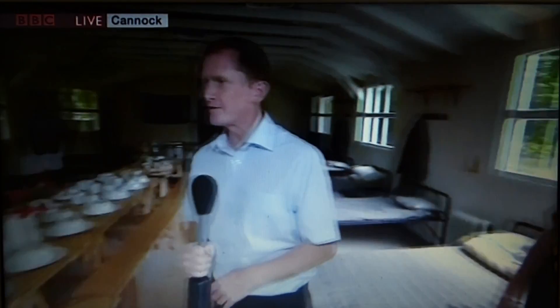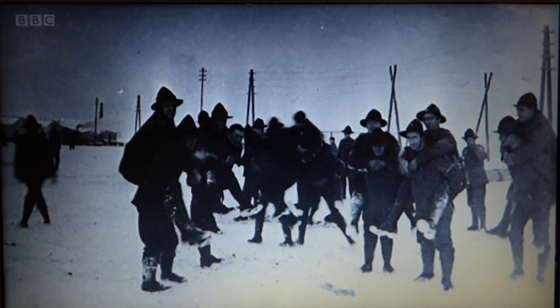I'm also joined here by Stephen Dean, who is an archaeologist from Staffordshire County Council. We can't underestimate the contribution that New Zealand made in the war effort. If you think New Zealand at the time was a relatively small population of about 1.1 million people, about 10% actually served in the forces during the Great War, and out of that number, about 18,000 actually lost their lives.